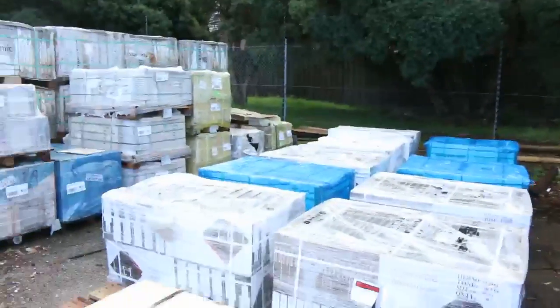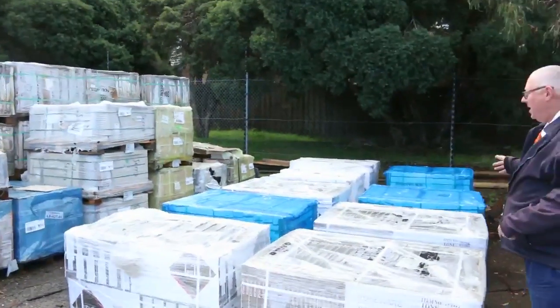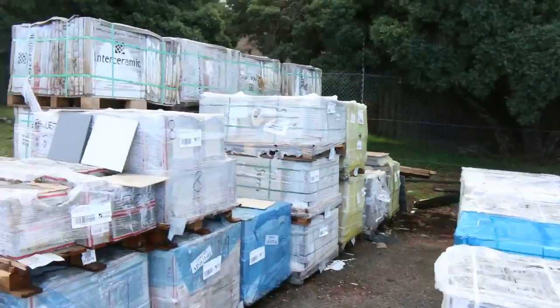All these tiles have just been delivered. There's about three or four different types here - some really nice tiles. We will get some displays out for you tomorrow to have a look at.